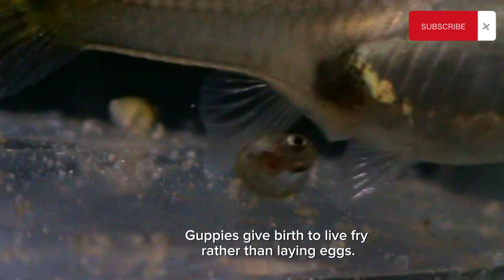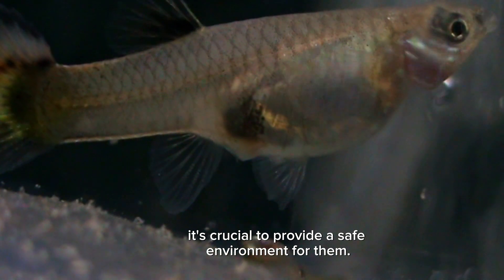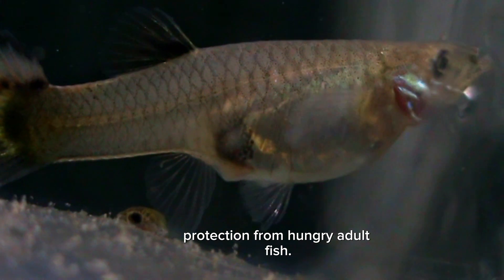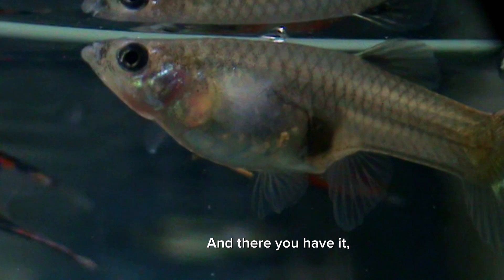The final and most exciting stage is the actual birth. Guppies give birth to live fry rather than laying eggs. Once the fry are released, it's crucial to provide a safe environment for them. Breeding boxes or densely planted areas will offer protection from hungry adult fish. Remember, guppy fry are small and vulnerable, so create an environment that supports their early development.